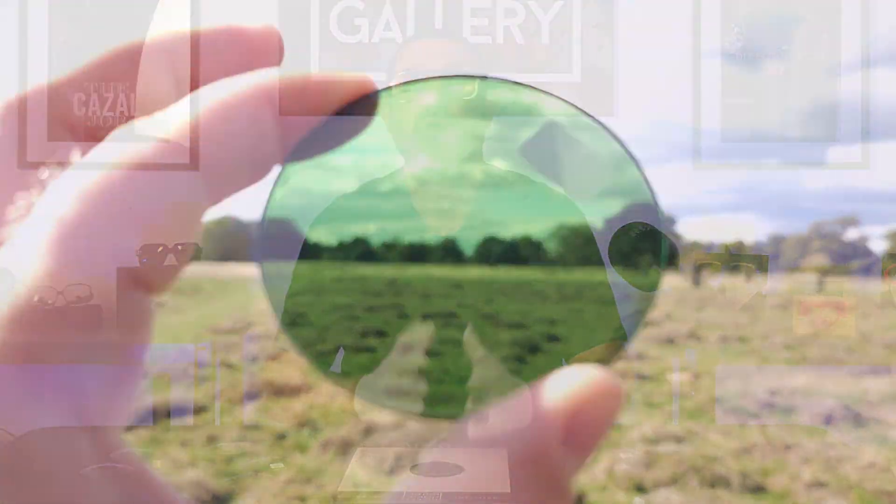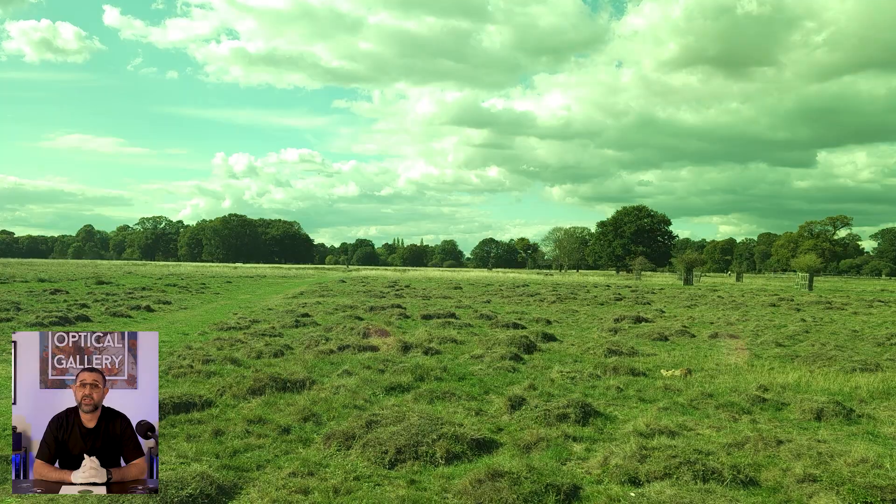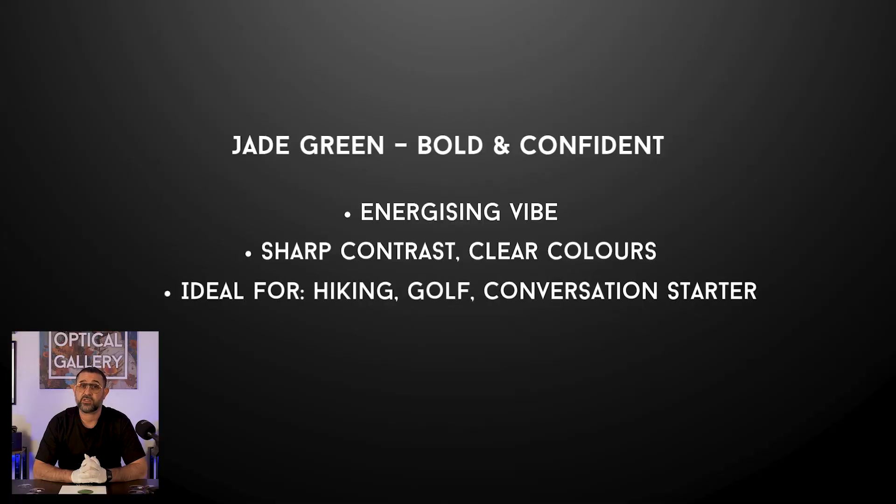Outdoors, Jade Green does more than look bold. It enhances contrast and sharpness so details stand out — perfect for golf, driving or even hiking. It also keeps colors accurate so the world doesn't look distorted, just clearer and brighter. Some studies even suggest that green tones can support eye comfort and may help people who suffer from migraines or light sensitivity, which makes Jade Green a rare mix of fashion and function. For me though it's the mood it gives — alive, confident and cool — and that's why I love pairing it into some of our lens art cocktails.